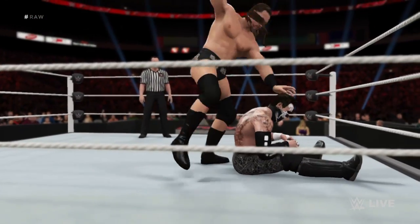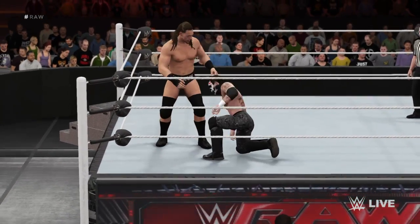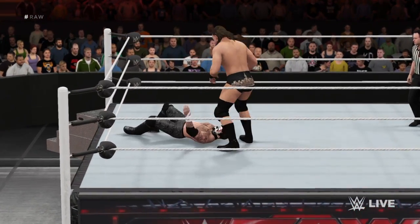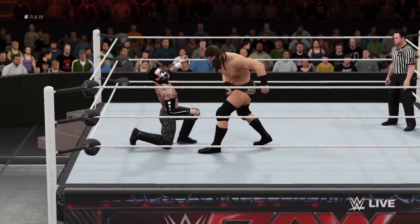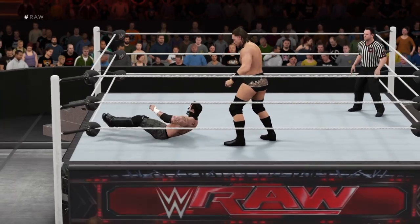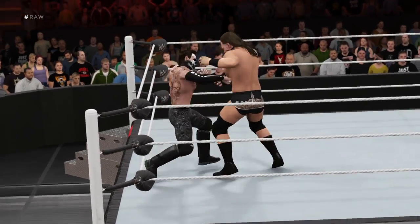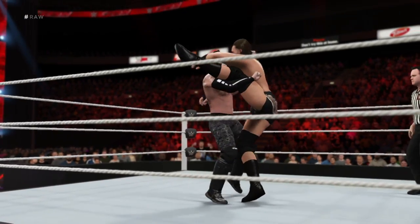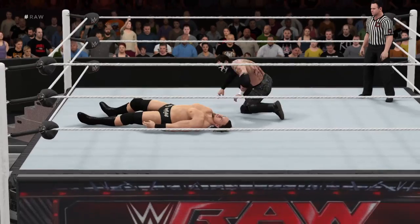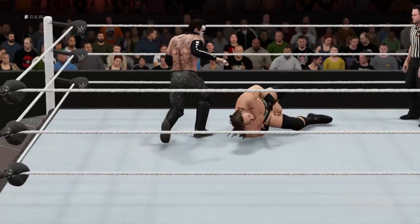Uh-oh — he's got his opponent, and what's he going for here? You're watching Raw, the longest-running weekly episodic television program in history. You can bet every superstar on the roster is crowded around the monitors in the back to see which one of these guys comes out victorious. What a powerful slam!